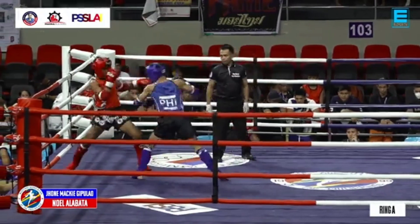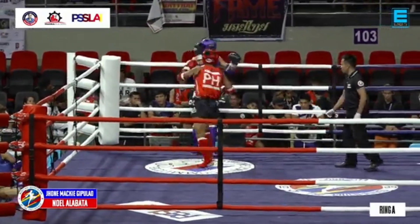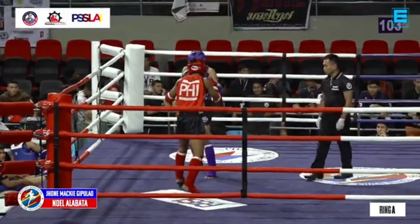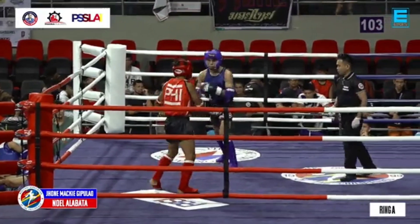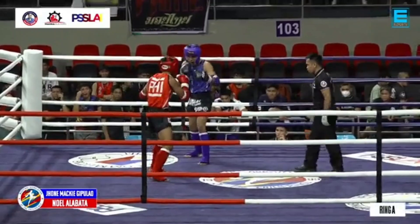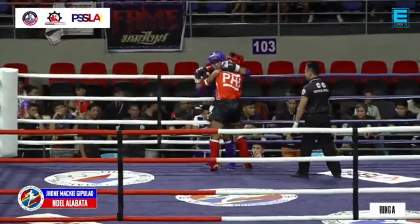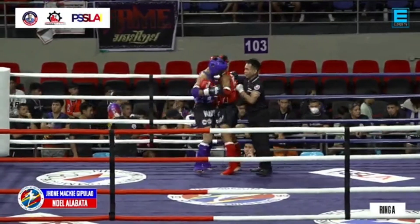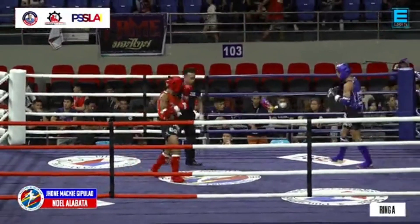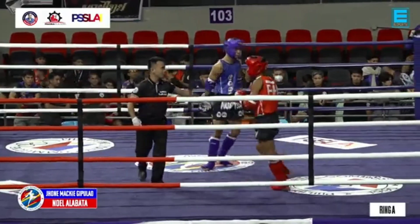Dito dapat nagkakapitalize si Gipulaw in this range, lalo na na sa corner si Alabata kanina. He's not maximizing that opportunity. That was a good roundhouse by Alabata, and another wheelhouse kick. Side kick from Alabata pushes Gipulaw to the ropes. Push kick by Gipulaw — missing — end of the first round.